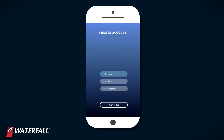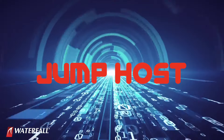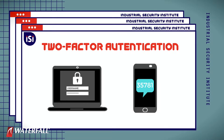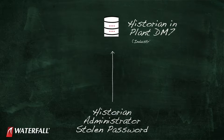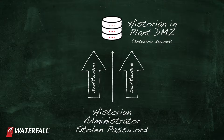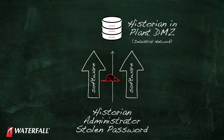Eventually, the attackers find their way into the industrial network. They might create a new account and log in to the jump host, or disable two-factor authentication on it. They might steal the password for the historian administrator, log in to the historian in the plant DMZ, and upload software — ostensibly analysis or optimization tools — but it's actually another copy of the RAT, extending their influence into the DMZ.